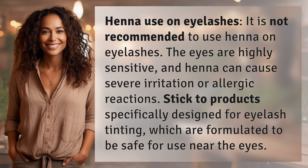It is not recommended to use henna on eyelashes. The eyes are highly sensitive, and henna can cause severe irritation or allergic reactions. Stick to products specifically designed for eyelash tinting, which are formulated to be safe for use near the eyes.